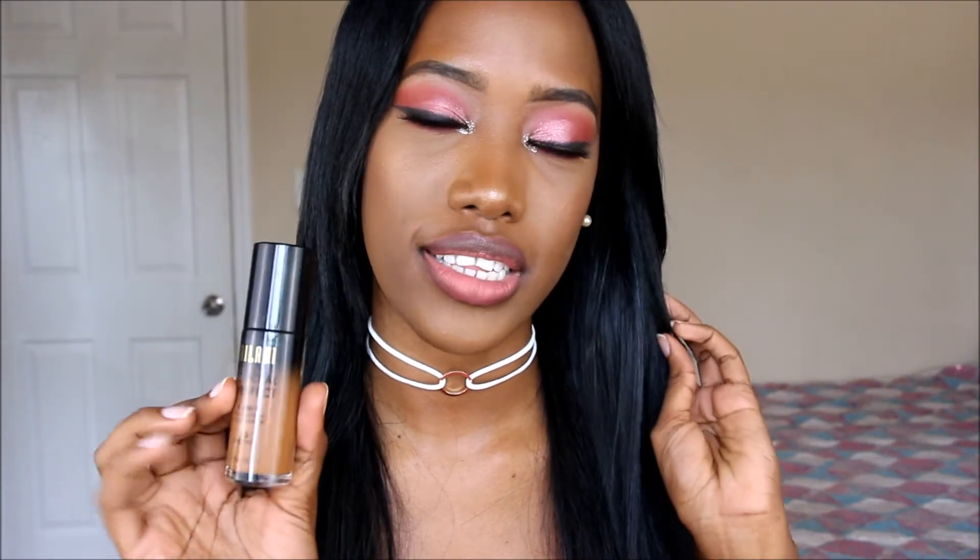Moving on to foundations — first up is a foundation that has replaced my L'Oréal foundation, which I can't believe I'm saying. This is the Milani Conceal and Perfect Two-in-One Foundation and Concealer, which I'm wearing right now. I love this foundation so much — I have never loved a drugstore foundation as much as this one. It's literally perfection in a bottle. Your skin looks beautiful and healthy, not mattified or dry. You can wear it with or without powder and it looks just as good. I use it in the shade Chestnut.